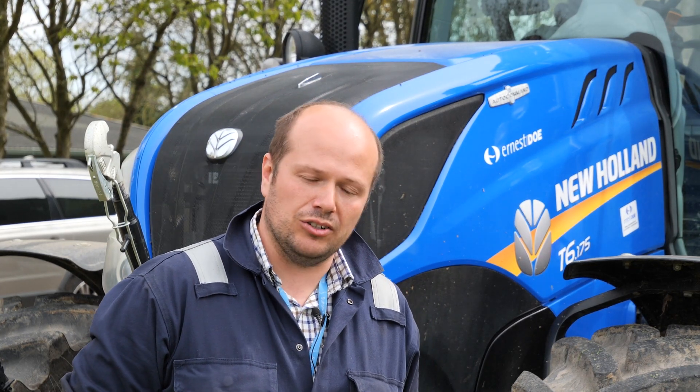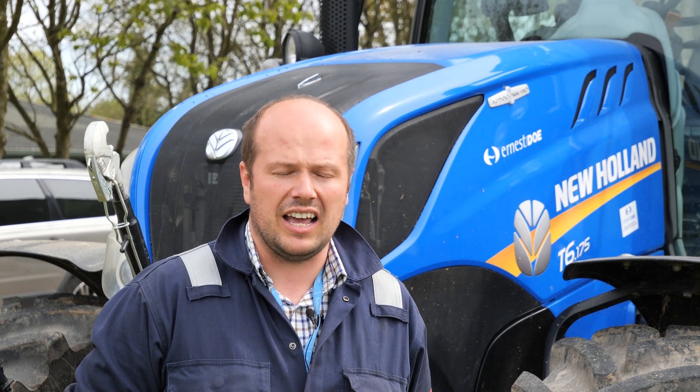Hi, I'm Daniel Webb. I'm Critical Coordinator for Suffolk and Rural and I teach land-based engineering here at the college. I started at the college 10 years ago and I've been delivering land-based engineering for four of those years. Previously I was in the engineering department covering HGVs, passenger cars and agriculture engineering as well.